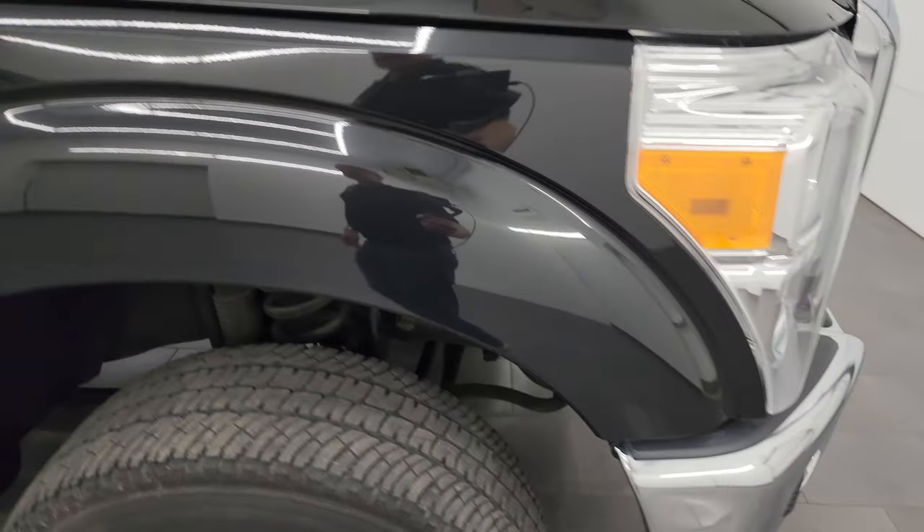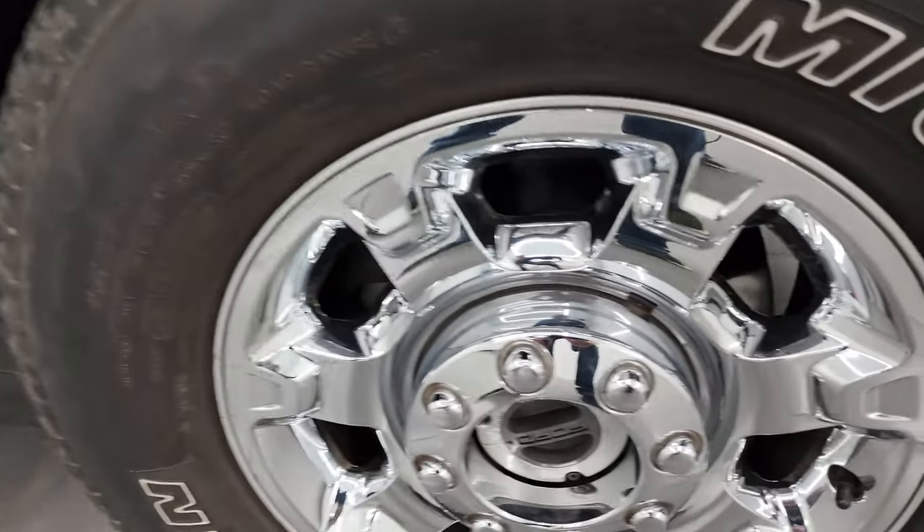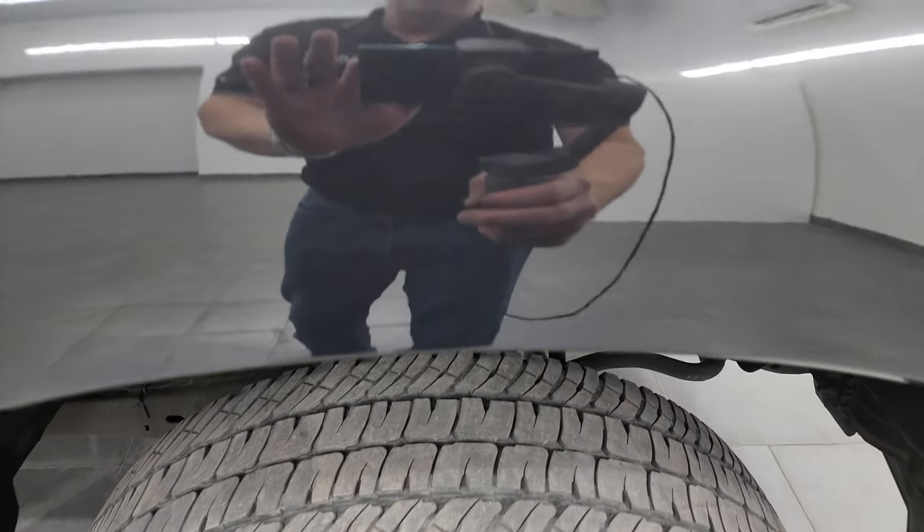Passenger side front fender is in excellent condition as well. The passenger side front wheel has no major scuffs or scrapes and that wheel is in fantastic shape. Tuxedo Black Metallic has got a lot of metal flake in it — a lot of purples, blues, pinks, golds. Just a lot of metal flake. You can see just how nice that clear coat is on this truck.